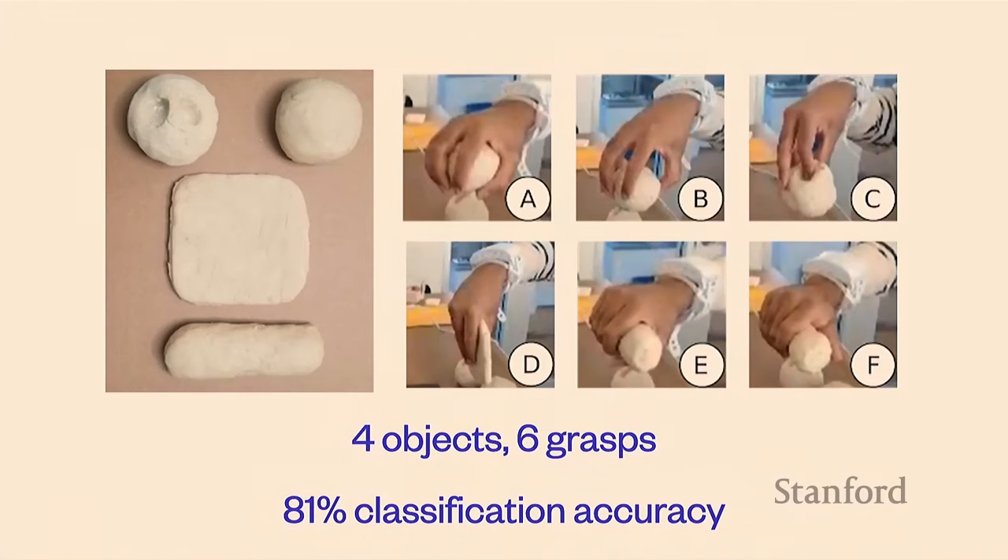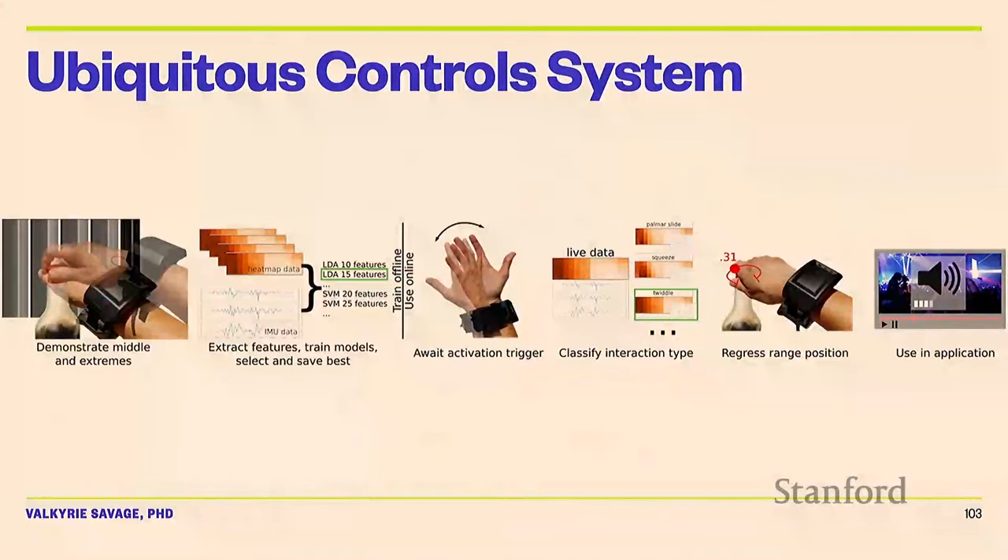We also wanted to understand whether we could tell from a user's hand pose what the shape of the object is. We sent participants Play-Doh in different shapes — four objects with six different grasps — and got a classification accuracy of 81 percent.